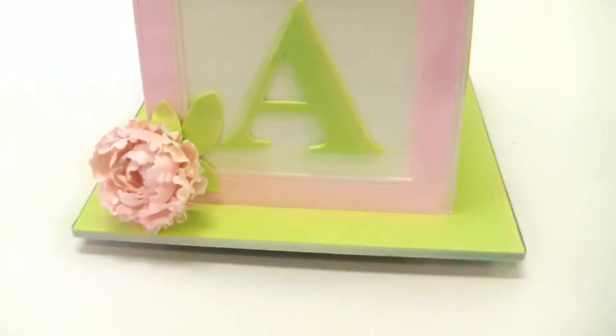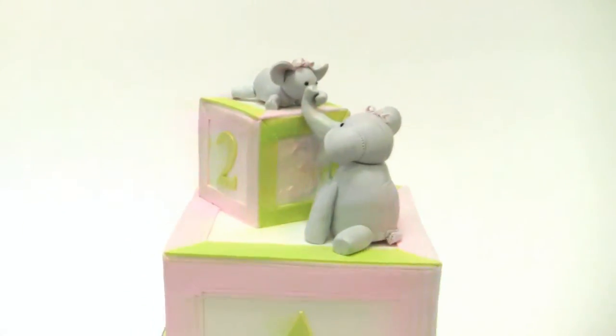Some of them have ribbing. We accented it with one pink peony. Congratulations!